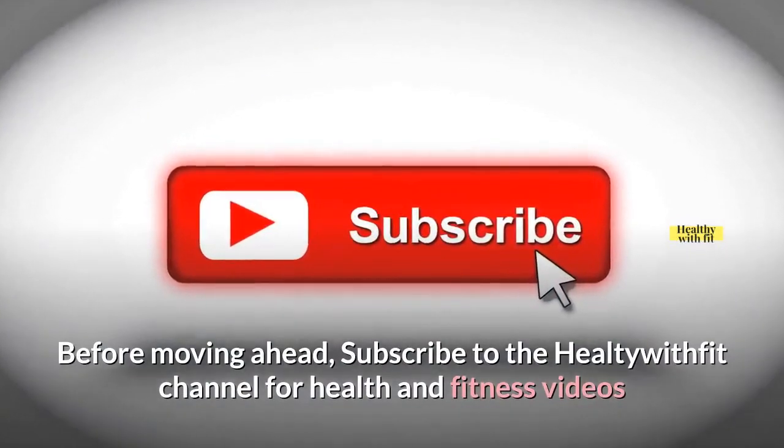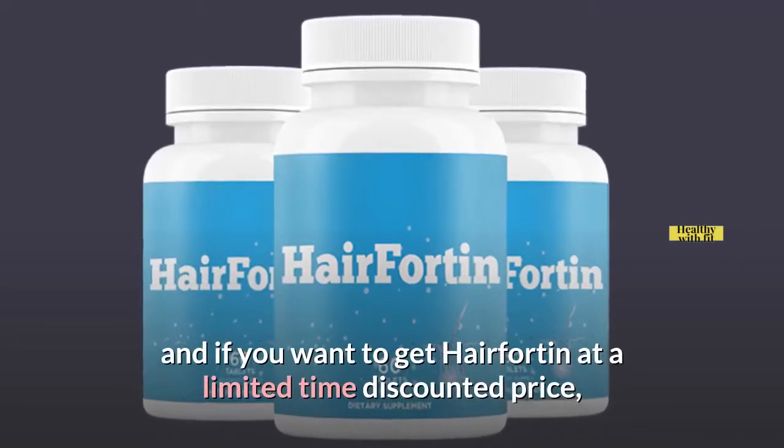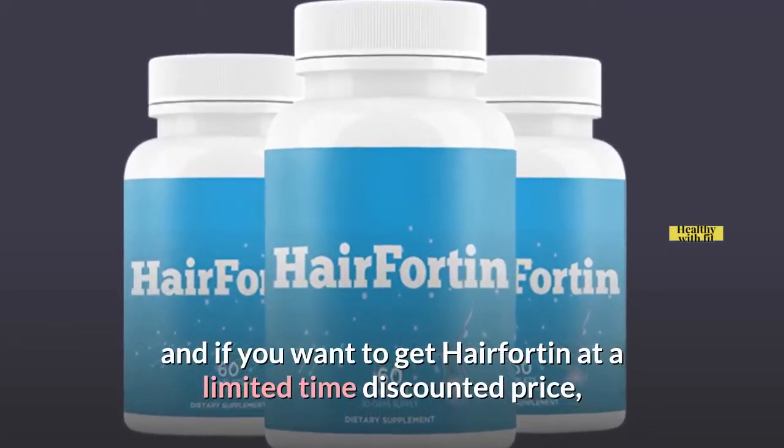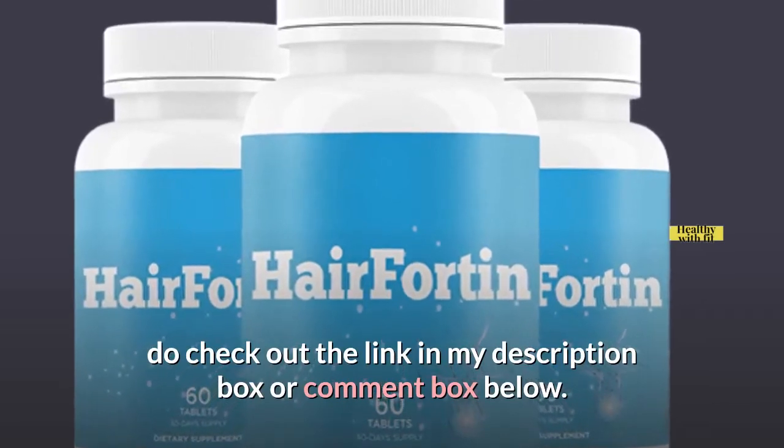Before moving ahead, subscribe to the Heal Tea with Fit channel for health and fitness videos. If you want to get Hairfortin at a limited time discounted price, do check out the link in my description box or comment box below.